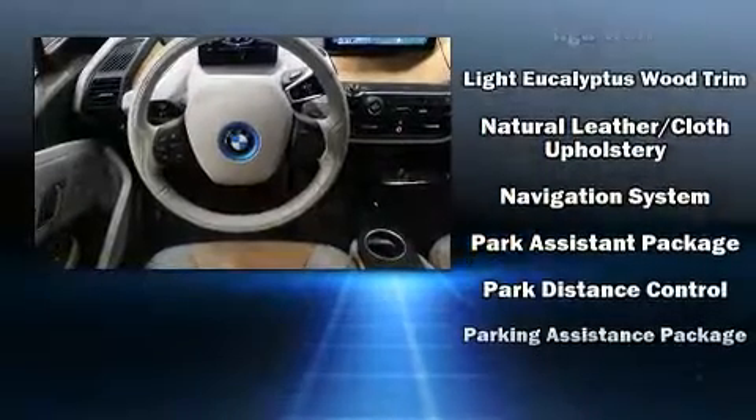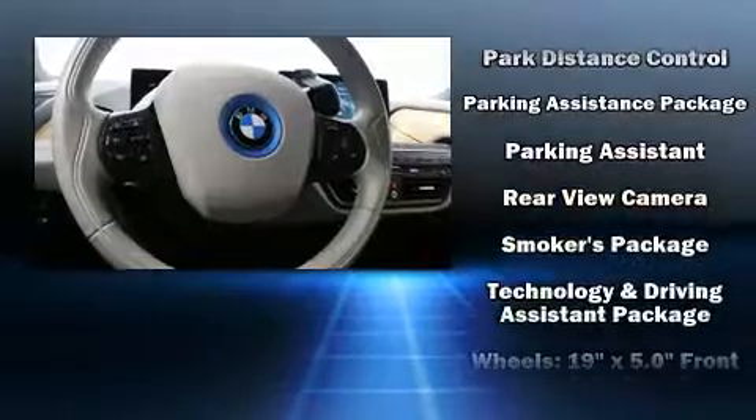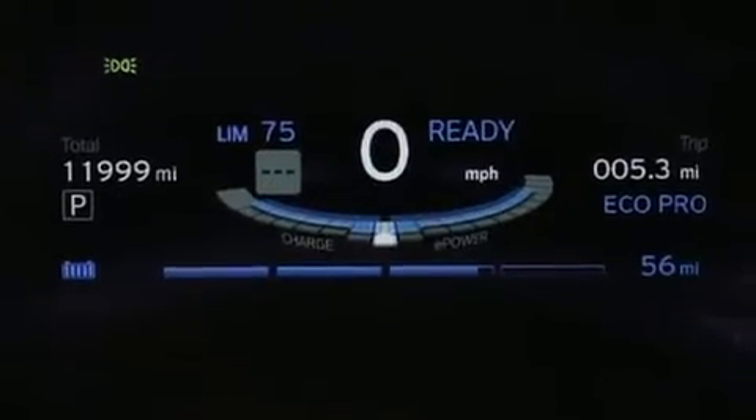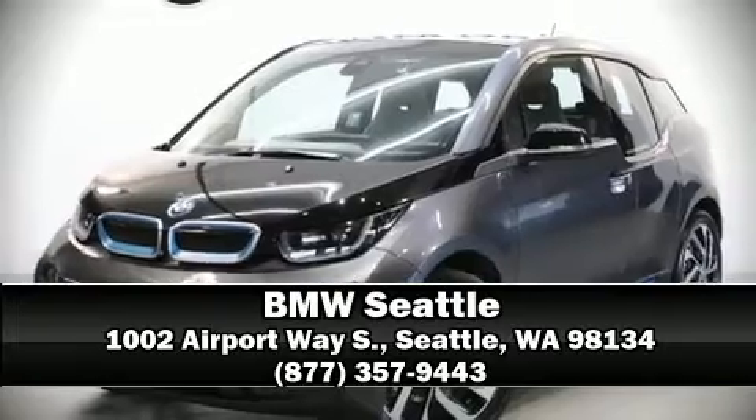You'll never lose visibility with rain sensing wipers, which activate automatically when the drops start to fall. This vehicle has achieved certified pre-owned status by passing BMW's rigorous certification process. Stop by our dealership or give us a call for more information.